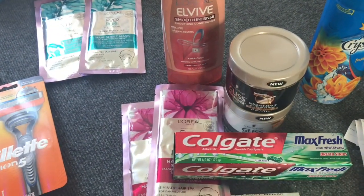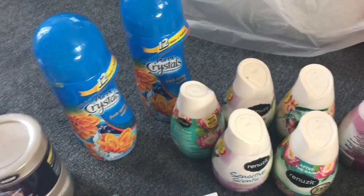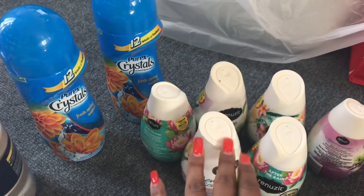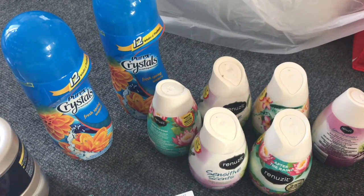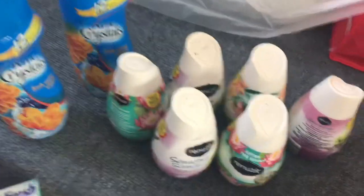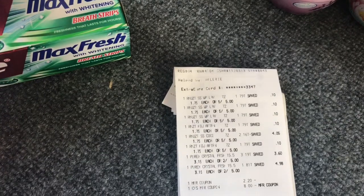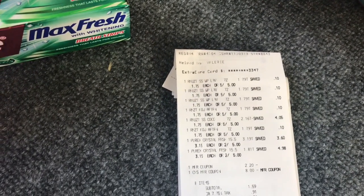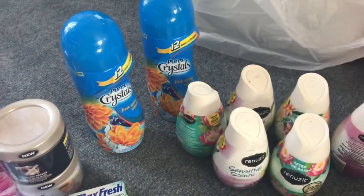I used eight of those ECBs and rolled them into my final transaction — Purex Crystals, no coupon, and then the buy four get two free coupon from Red Plum 4/8. I rolled eight dollars in ECBs and they took off $2.20 from that coupon. Everything went through, no issues. I rolled eight dollars in ECBs and my subtotal was $1.59, and I got back five dollars in ECBs for purchasing all these items.